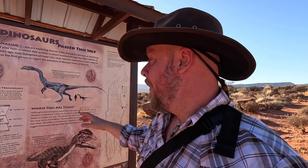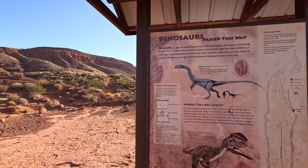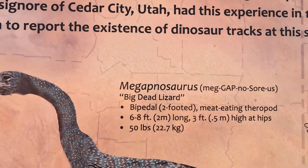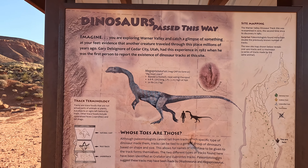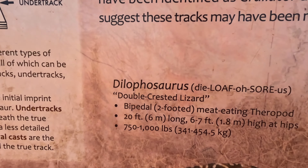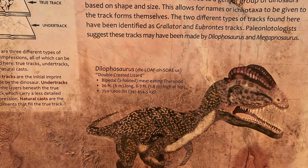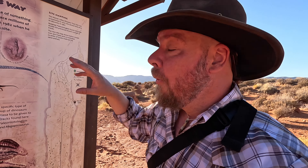So here you have the reader board explaining what the scientists believe made these footprints. And then there's also, thankfully, at this site, a map of where the other footprints are around the area. The other sites I've been to had no map — you just kind of walked around and looked for them.